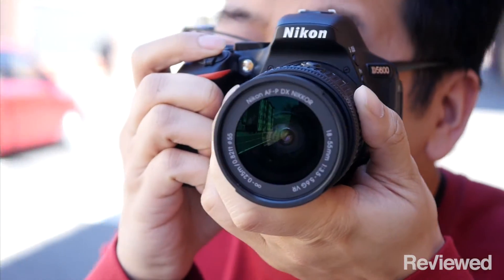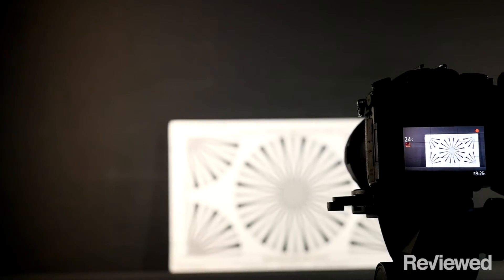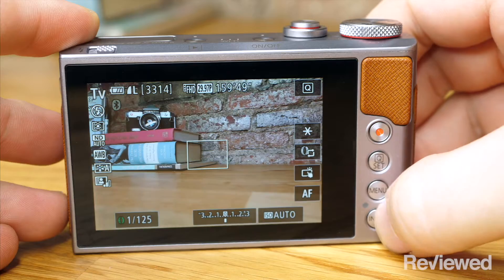If you're serious about photography, your smartphone just isn't going to cut it. That's why we test real cameras all year long. Our favorite cameras are fast, accurate, and generally pretty compact, and they deliver the kind of image quality your smartphone can only dream of. These are the best cameras of 2017.